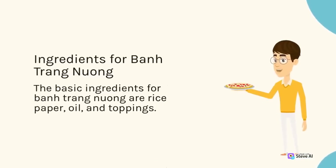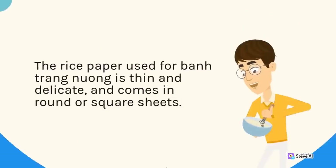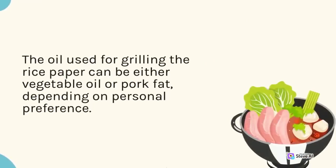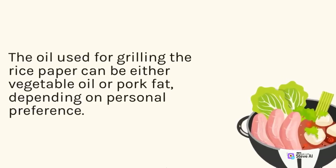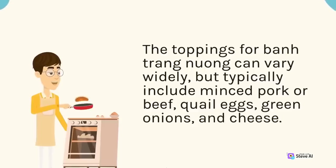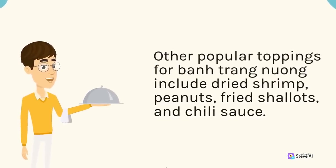The basic ingredients for ban trang nuong are rice paper, oil, and toppings. The rice paper used is thin and delicate, coming in round or square sheets. The oil used for grilling can be either vegetable oil or pork fat, depending on personal preference. Toppings typically include minced pork or beef, quail eggs, green onions, and cheese. Other popular toppings include dried shrimp, peanuts, fried shallots, and chili sauce.